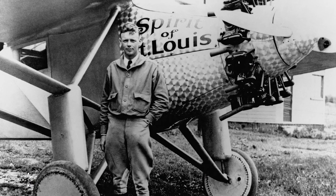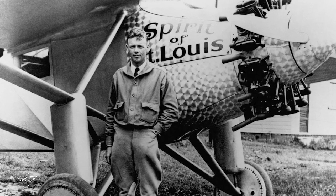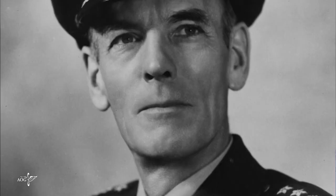In the mid-1950s, aviator Charles Lindbergh learned about Gimbel's collection and suggested to his friend, Lieutenant General Hubert Harmon, the Academy's first superintendent, that the institution pursue the donation of the collection.